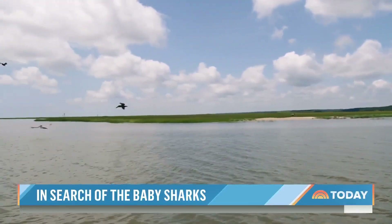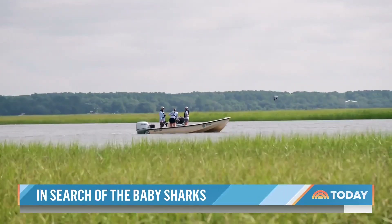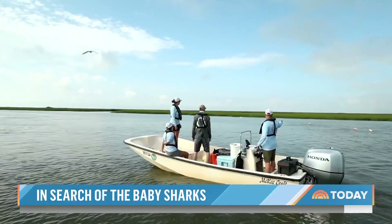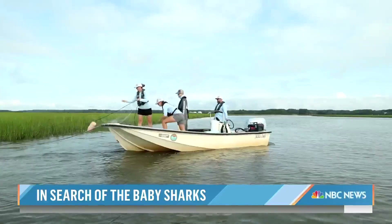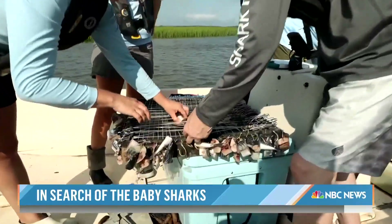In the morning quiet of South Carolina's Lowcountry, there's work to be done. Marine biologist Brian Frazier and a team of researchers conduct the 25th annual survey of baby sharks, using gill nets, a drum line, and long lines baited with mackerel.